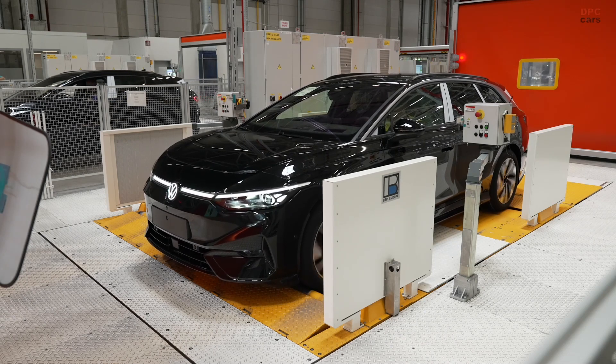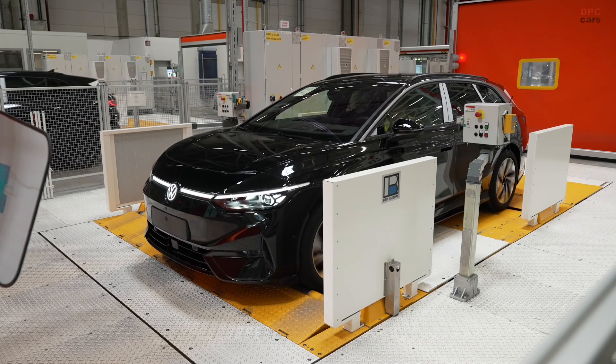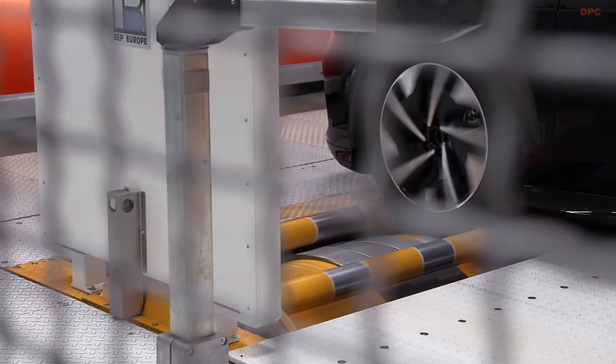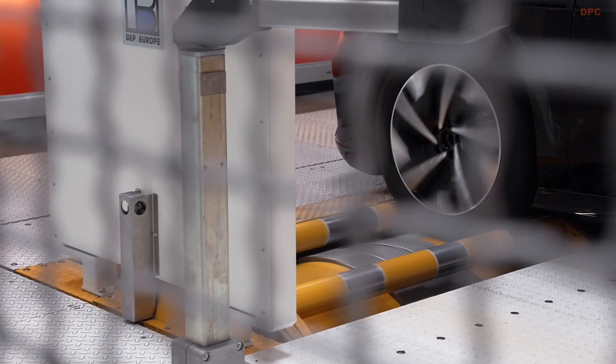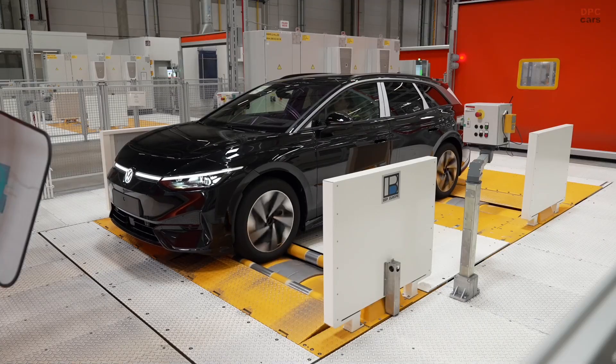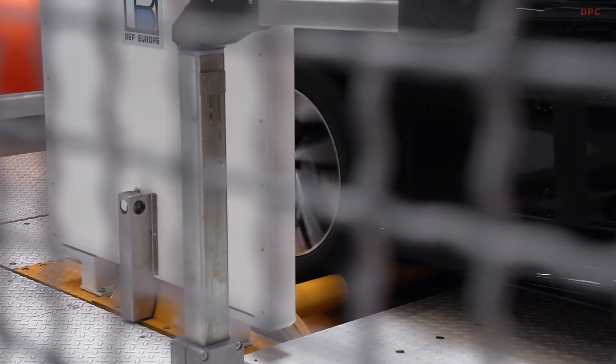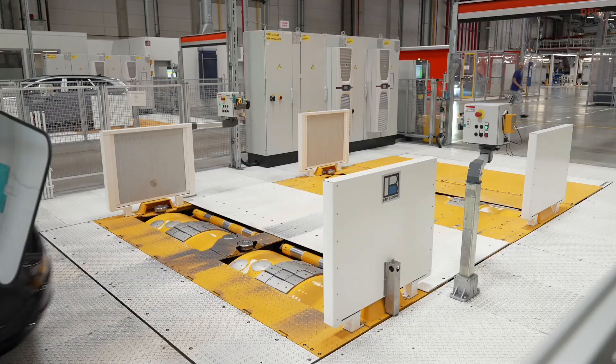The Volkswagen ID7 is more than just another electric vehicle. It marks a major step in Volkswagen's journey toward becoming a leader in electric mobility. And where this journey comes to life is in Emden, Germany, an industrial powerhouse now transformed into a hub of innovation for the company's new all-electric sedan.